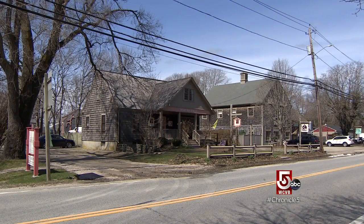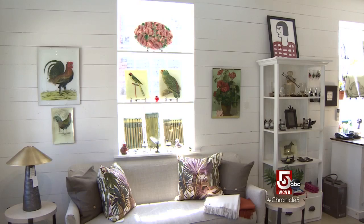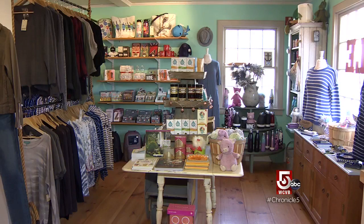It's just such an unspoiled area still. There's really not very many places like this anymore. It's not full of little chains — it's just small stores and a little bit more laid back kind of feel to it.